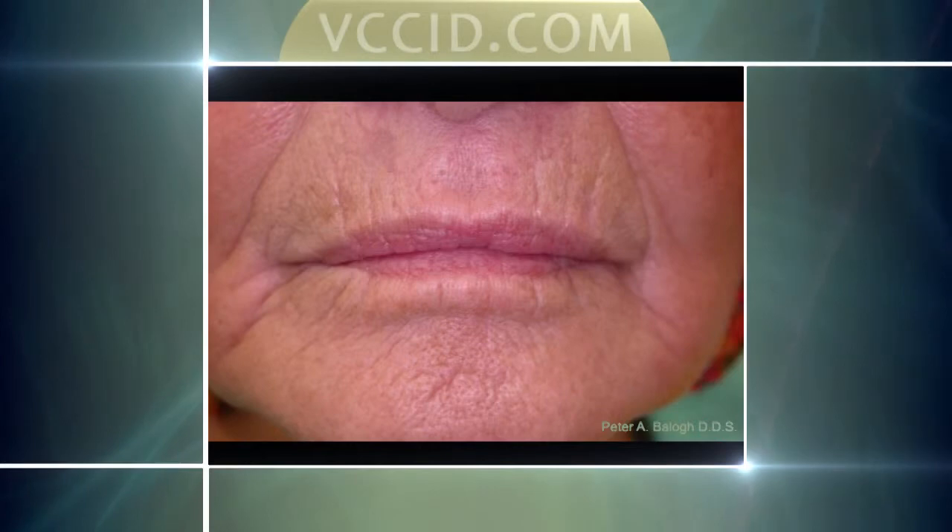That's a huge change, and all we've done is place teeth where they belong — not only for function but also for aesthetics and facial support. Other close-ups show the same thing: what happens when our face starts to collapse. Look at the lower lip — it almost disappears at the corner of the mouth. You can't see the lower part of the lip, and these lines are exaggerated, becoming even more pronounced in the next image.